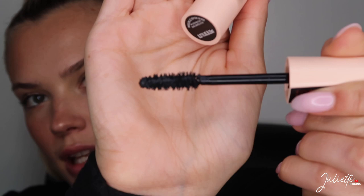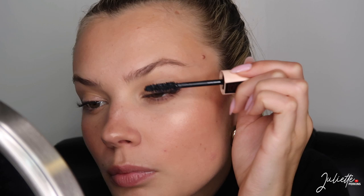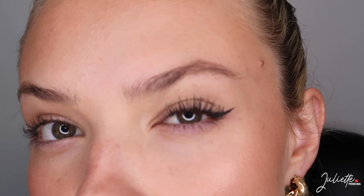Now mascara — keep in mind I have a lash lift and tint right now so this might not be the best first impression. I got the Maybelline Total Temptation mascara. It has a very big fluffy brush and the product looks really thick. It's getting on the top lid because my lashes are so long, but other than that they look very separated, big and long.